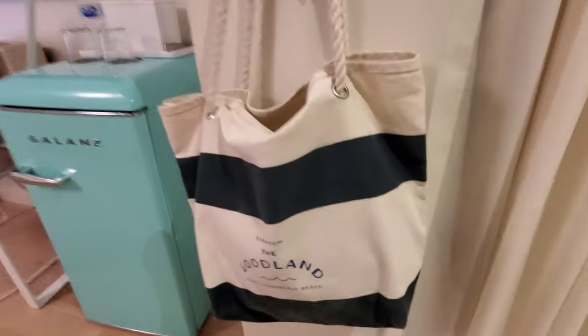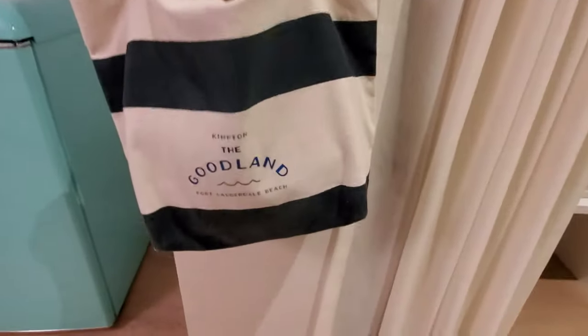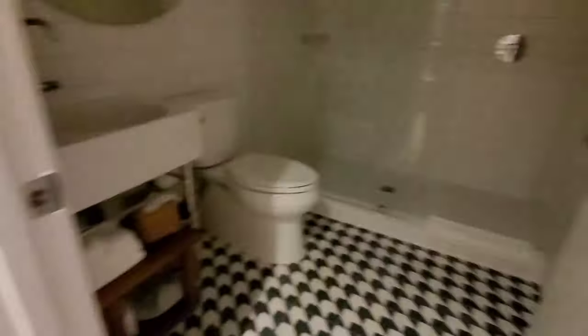This is the cutest thing — these are beach towels that you can just take and go to the beach. I really like that. Alright, let's check out the bathroom.